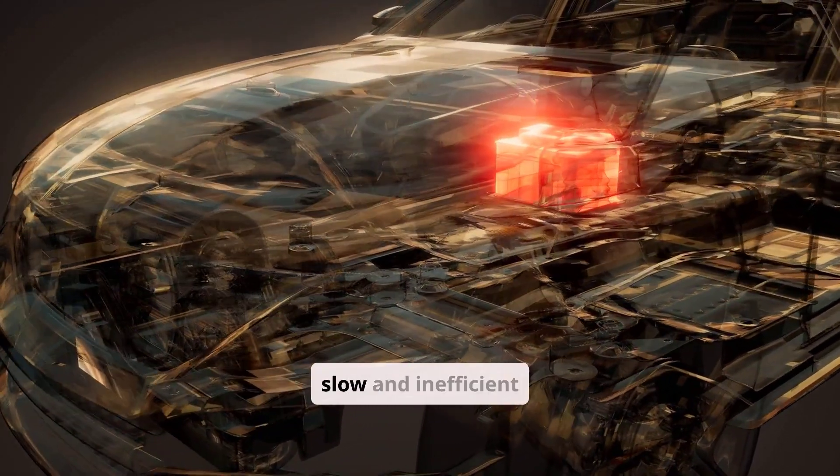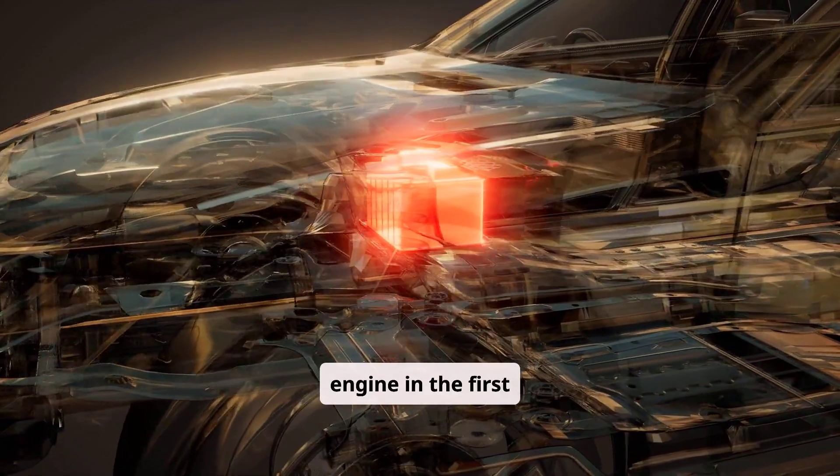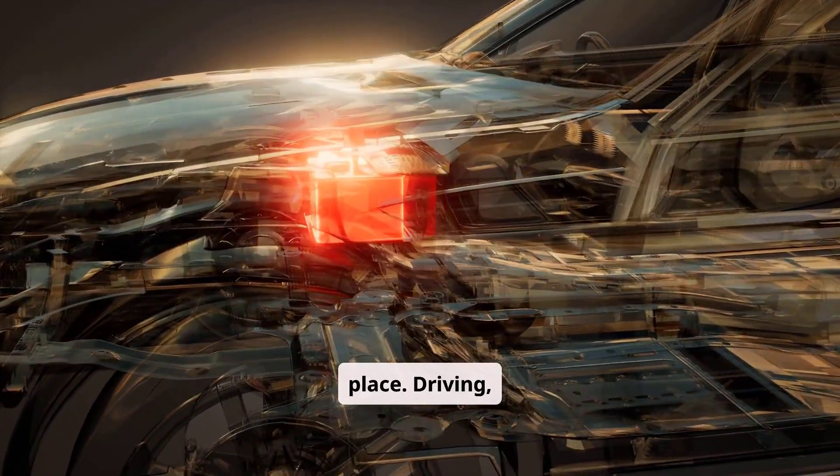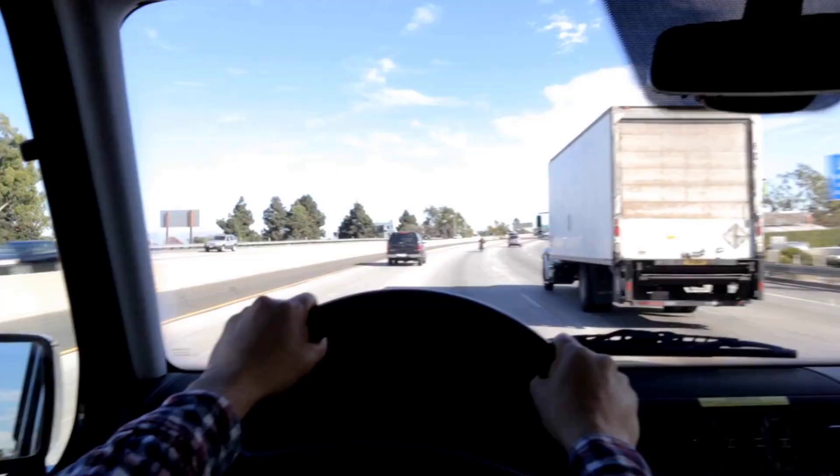Idling produces slow and inefficient charging, often barely enough to replace the energy used to start the engine in the first place. Driving, especially at highway speeds, is far more effective because the alternator operates at higher output.